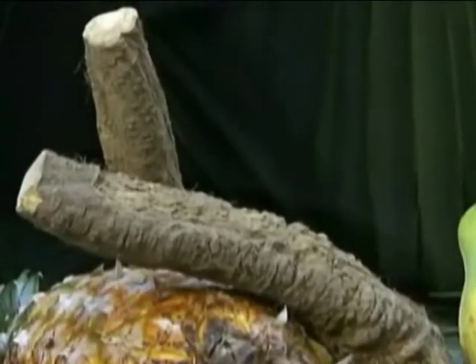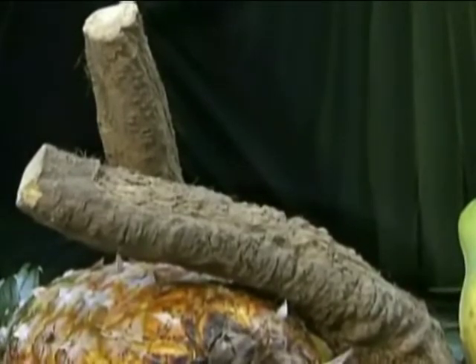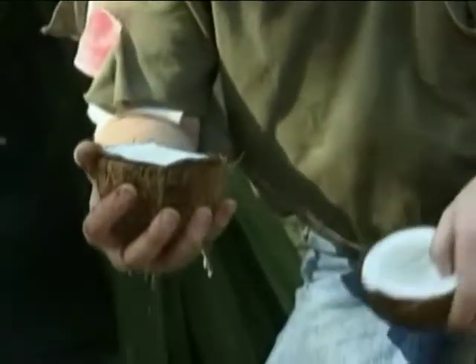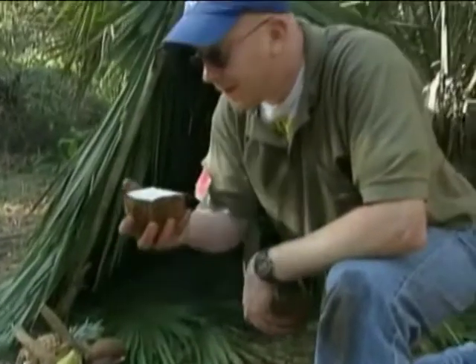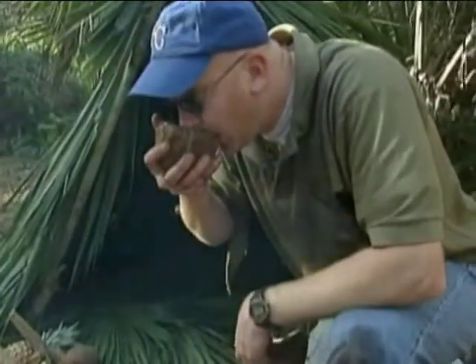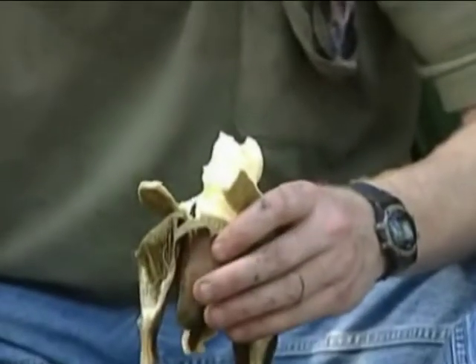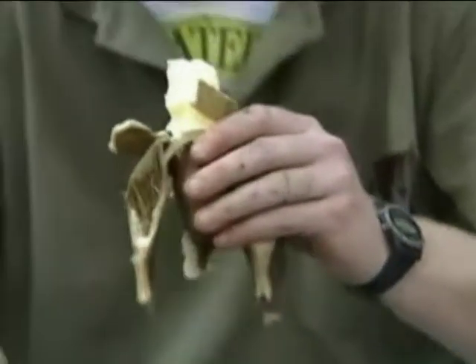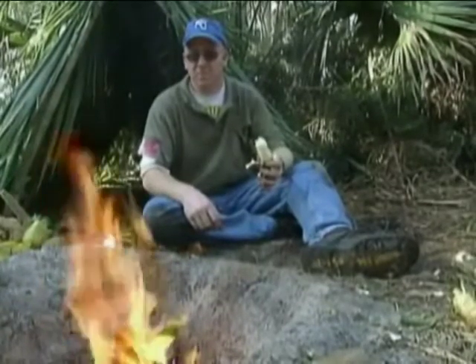Roots and bulbs, such as taro, cassava, and wild yams, are abundant and nutritious. Coconuts are also a potential source of sustenance — the coconut's meat, milk, and flowers can be safely eaten. Fortunately, in the tropics there is an abundance of safe fruits and vegetables to eat. It's knowing where to look and how to prepare them where added knowledge is beneficial.